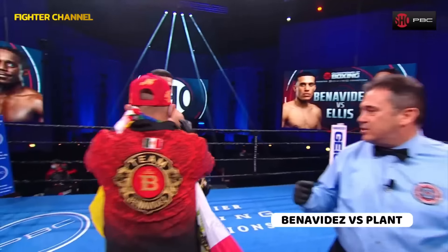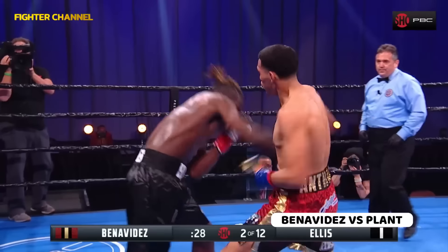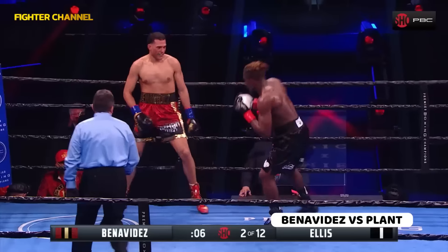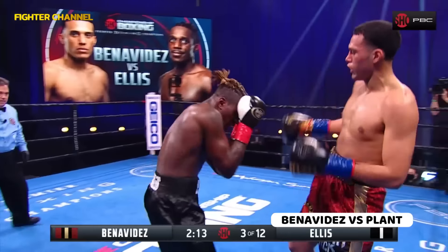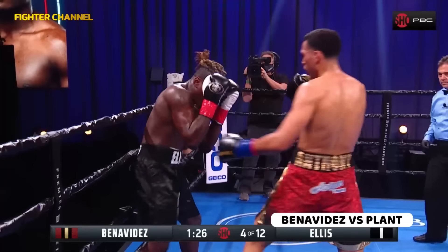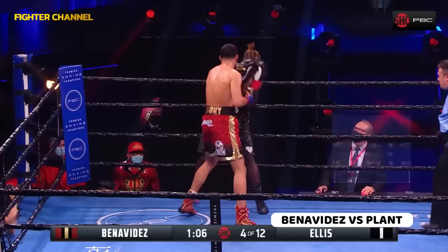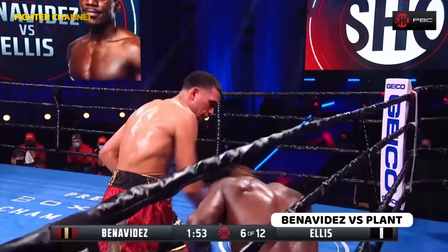Touch gloves when the bell rings, come out and box. Flashing the jab, leads with the right in there. Avoid Ellis's shots and really score. And of course he then became a two-time champion. Power punches — Ellis on the ropes. Ellis puts himself on the rope — one of the best at 168.